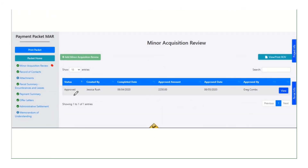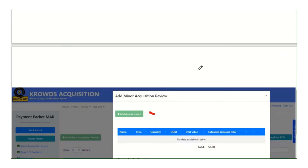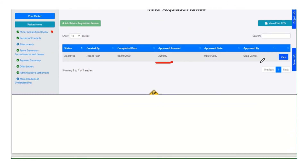The minor acquisition review section is just a grid of MARs. Usually you only have one, but there are scenarios where something changes and you would have to add another one. You would do it at the same spot and they would all be saved and archived here. The last one approved is the one we actually use to do the offer letters and everything. Inside the MAR, it's going to be very similar to what you're doing now — the grids of area acquired and the grids of easements — and we add them all together at the end to get a total approved amount. After the agent does the MAR and figures out the amount, the supervisor has to approve it before we can move on to doing an offer letter and negotiating with the owner based on that amount.